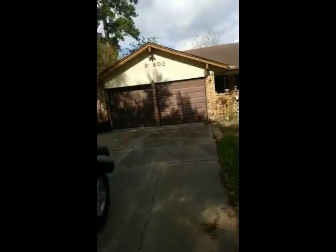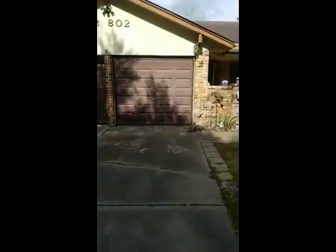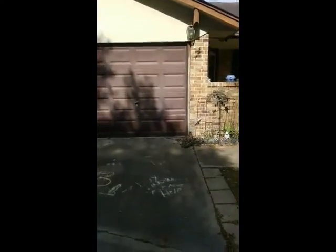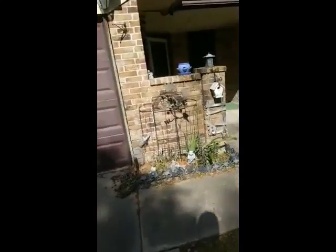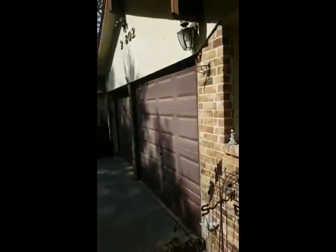This is a house that we closed on a couple weeks ago and we did a lease-back, so the tenants were leased back for a short period. They just finished moving out today so I'm going to do a quick walk-through. This is going to be a wholesale deal for us at Houston House Buyers, so if you're interested and you're not on my buyers list, reach out at wholesale.houstonhousebuyers.com.